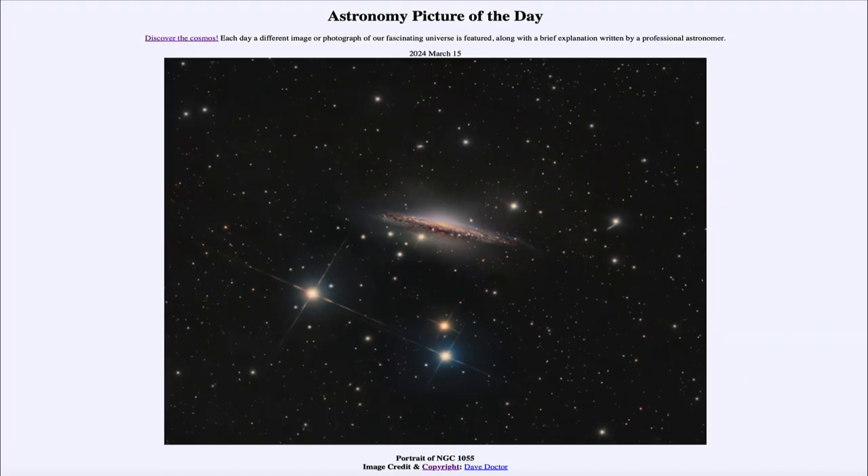So that was our picture of the day for March 15th of 2024, titled Portrait of NGC 1055. We'll be back again tomorrow for the next picture, previewed to be about an extremely large telescope. Until then, have a great day everyone, and I will see you in class.